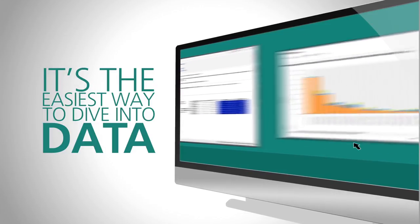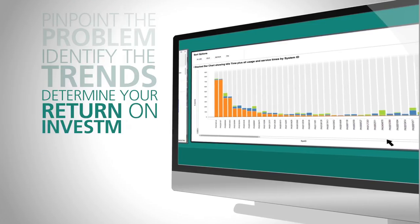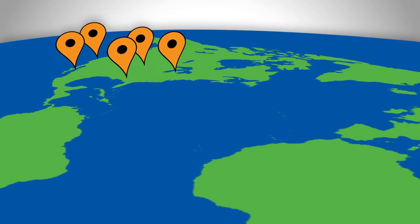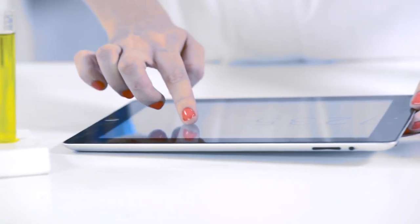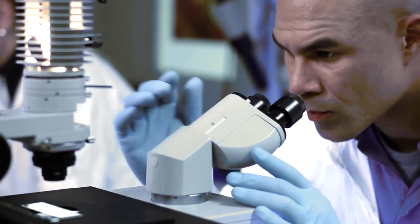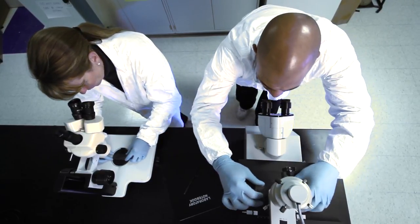It's the easiest way to dive into data, pinpoint the problem, identify the trends, and determine if you're getting a proper return on investment. For every instrument and each lab, we help you see the big picture. Our complete asset management system may include business analysts to provide customized data and reports that speak directly to your needs and questions and maximize its benefits.